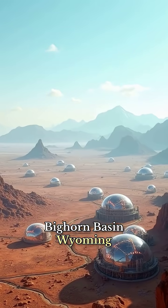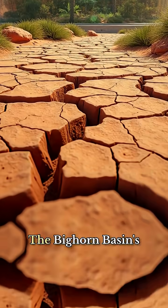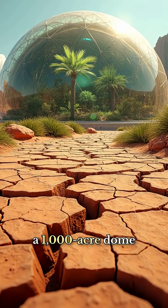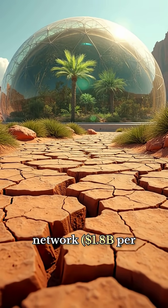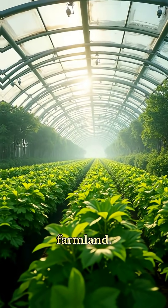Bighorn Basin Wyoming Megadome Network. Transforming arid lands — the Bighorn Basin's desert-like conditions make it ideal for a 1,000-acre dome network that could convert this arid region into productive farmland.